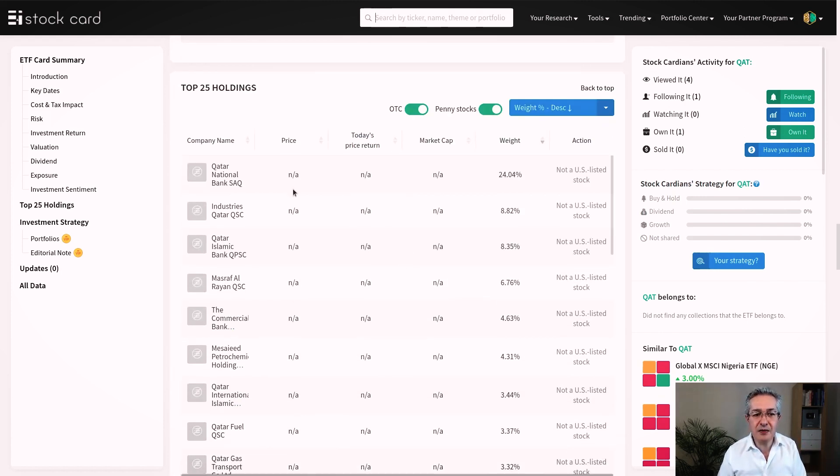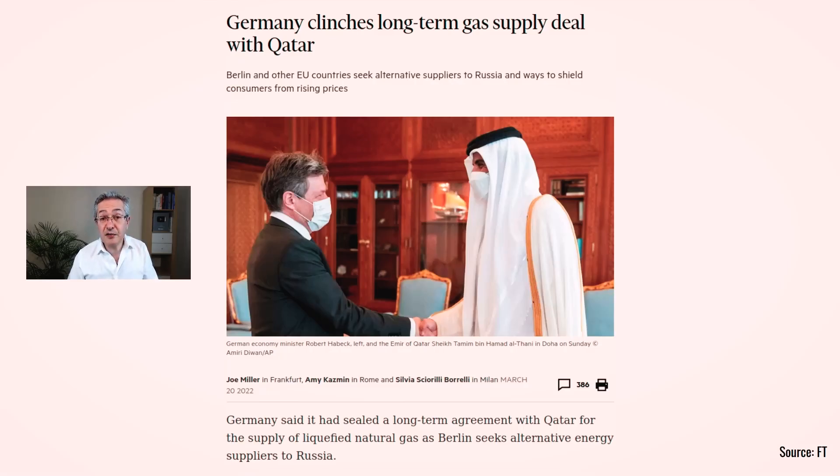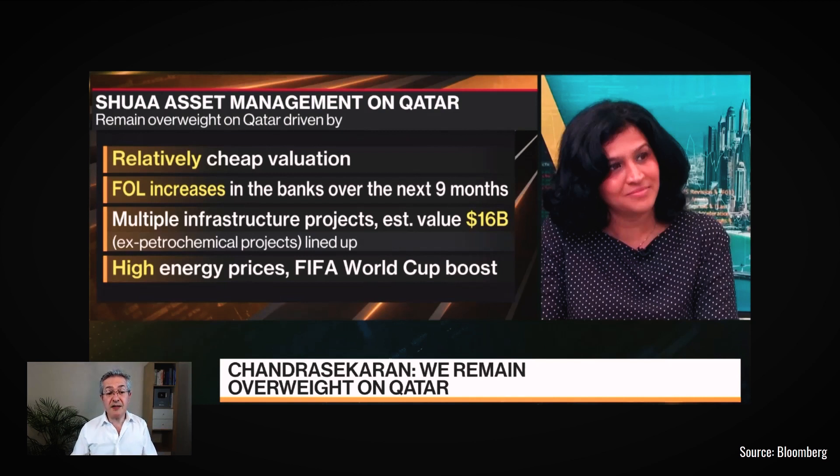Looking at the top holdings you can see there are a lot of financials - Qatar National Bank - then our first commodity stock, Industries Qatar QSC, then more financials and another petrochemical company. Qatar's been in the news recently as an alternative source of energy for countries switching supply away from Russia. Germany in particular is very keen to get liquefied natural gas from Qatar. There was an interesting Bloomberg interview with a strategist who's overweight Qatar right now - she points out valuations are relatively cheap and expects foreign ownership limits on Qatari banks will increase over the next nine months.